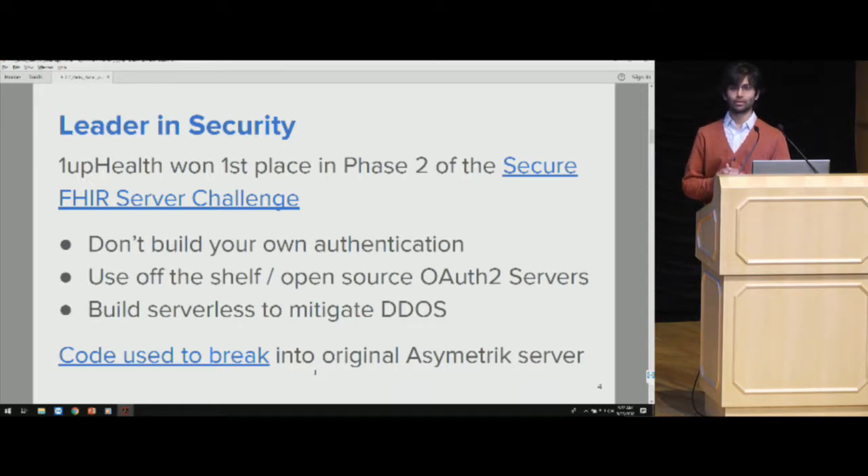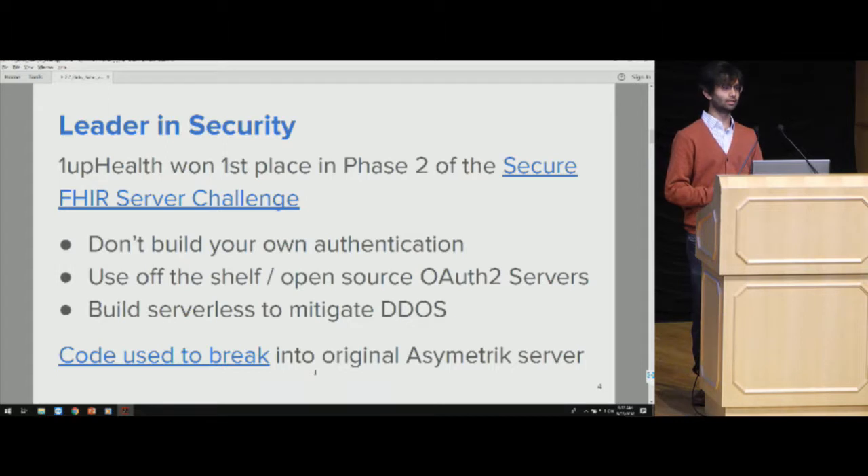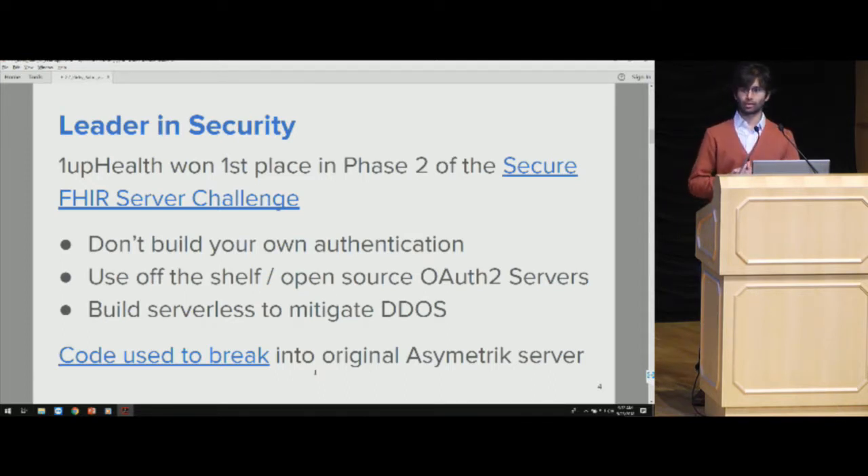One key lesson: don't build your own authentication — use something open source or battle-tested. We also use a lot of serverless technologies at OneUp Health to mitigate against things like DDoS attacks. That serverless architecture gains a lot of stability. Before we moved to serverless on AWS, we would often see uptime issues. But since we embraced components like Lambda, we haven't seen any downtime, which is a big win for security and DDoS mitigation.